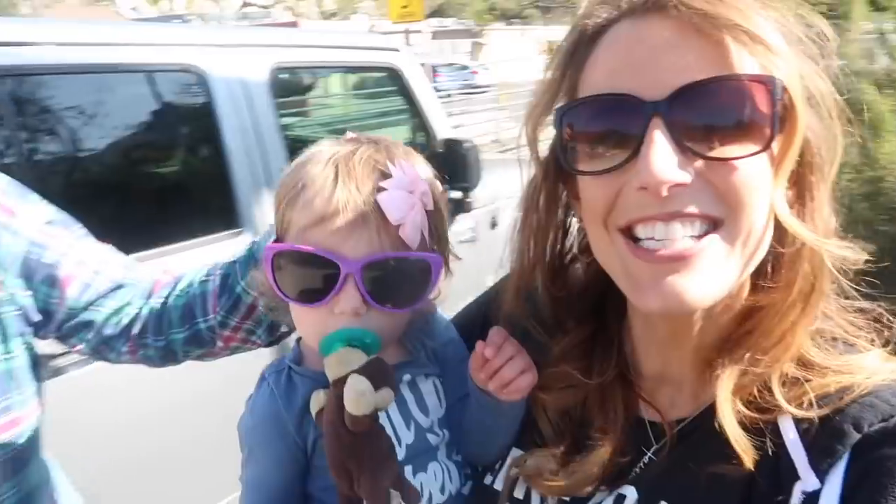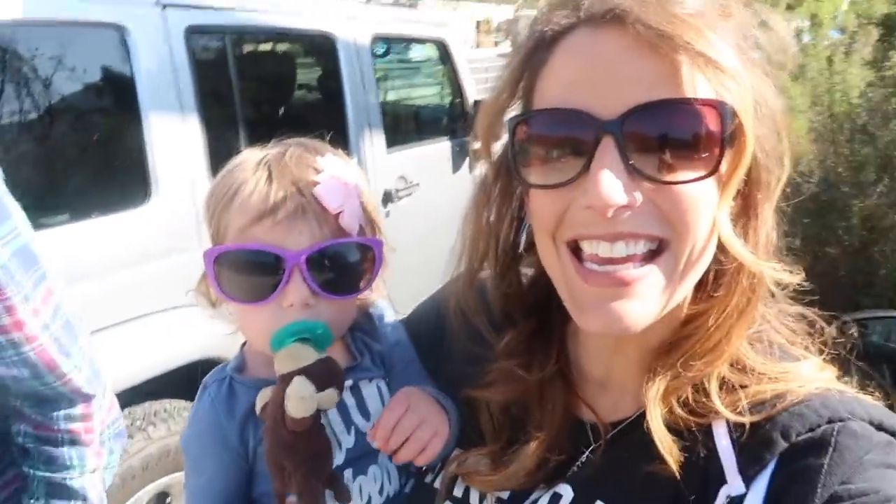Hey guys! It's Karen, Layla Jane, and Brian! He has a day off today!